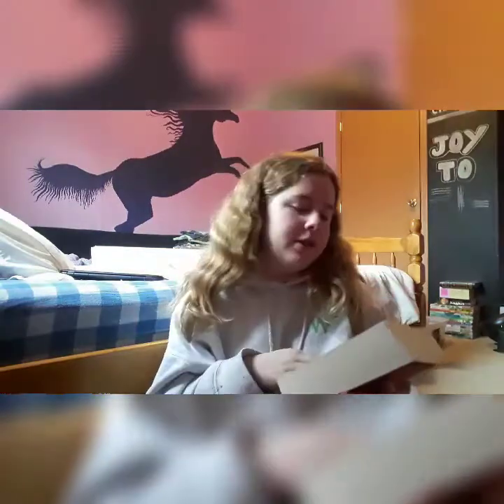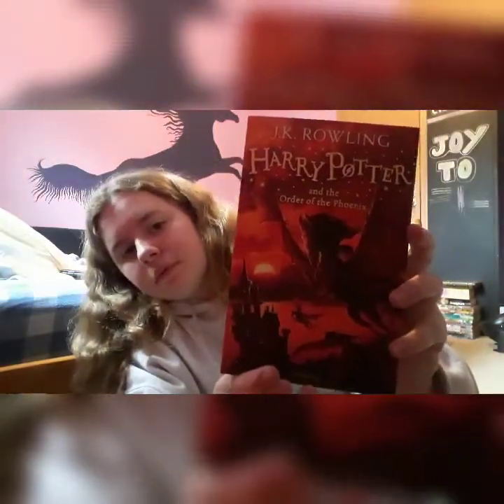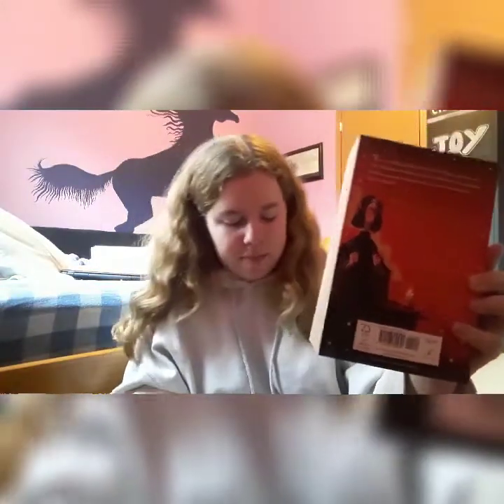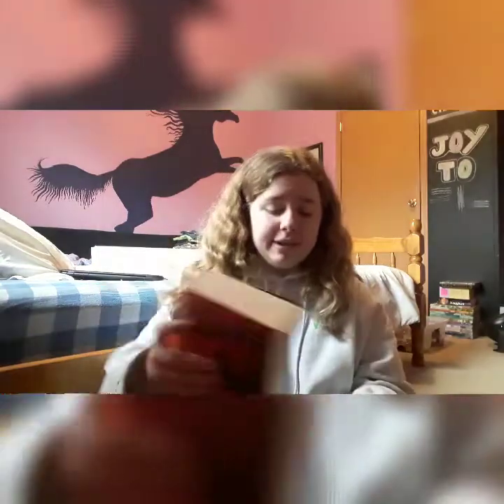The fifth one is the biggest one — Harry Potter and the Order of the Phoenix. It's got Professor Snape on the back. This is like 700-some pages. It's absolutely insane how many pages there are. It'll be the longest book I've ever read.